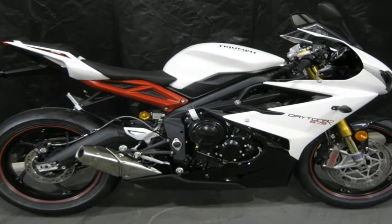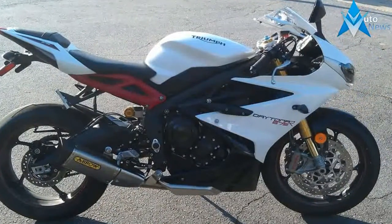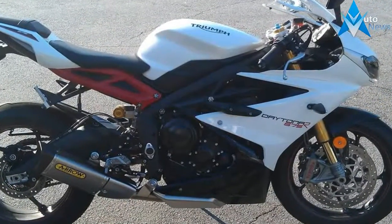Ask anyone on the Motorcyclist staff to name the best middleweight sport bike on the market, and one of these two bikes will be at the top of the list. The other will be right there in its draft.